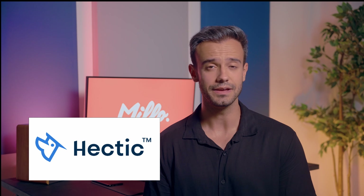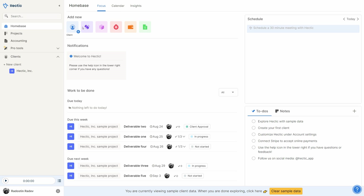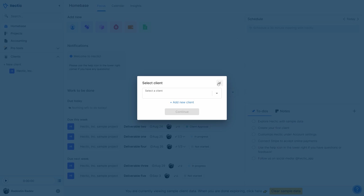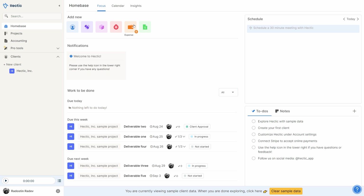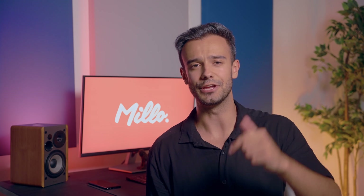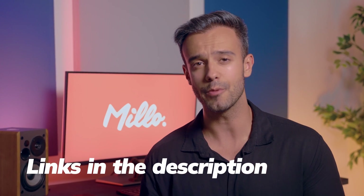First on the list is Hectic. Hectic is so much more than an invoicing tool — it's an entire suite of freelancing tools to help you manage your freelance business. And here's what's mind-blowing: Hectic is completely free to use. When it comes to invoicing, Hectic lets you quickly convert your tracked hours into an invoice in just a few clicks. Then, once your clients have their invoice, they can pay directly through it with credit or debit cards, PayPal, and ACH in over 81 currencies. Click the link in the video's description to check it out.